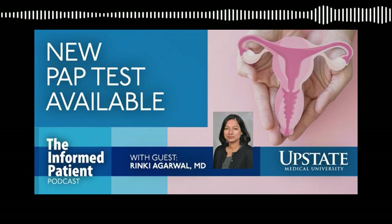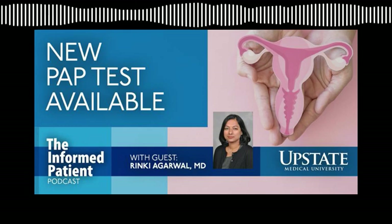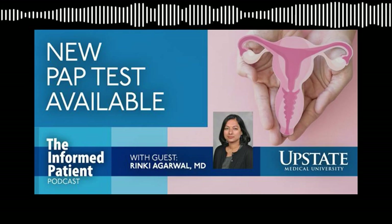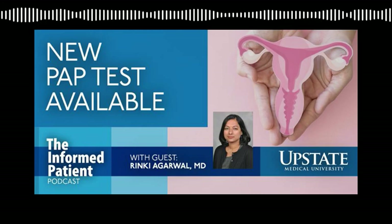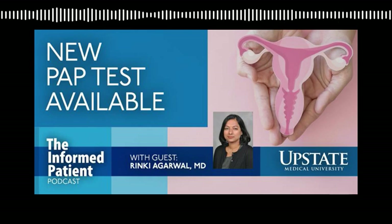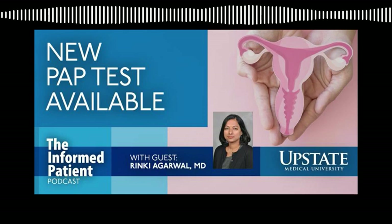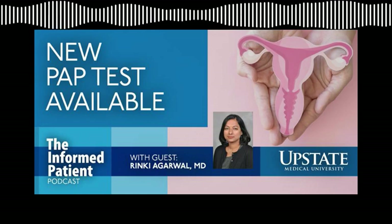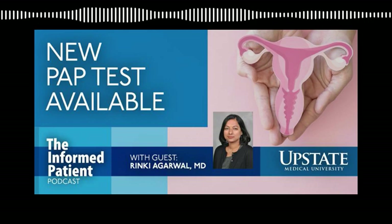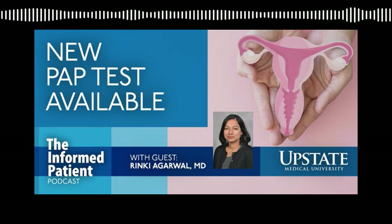You used the word dysplasia — is that pre-cancer? Yes, that's pre-cancer. There is mild and severe dysplasia, and it's the severe dysplasia that has the potential of converting into cancer. There is a substantial amount of time from a person developing dysplasia to transformation into cancer, so if good screening technique is used during that several-year timeframe, that would be the mechanism to prevent the occurrence of cancer.